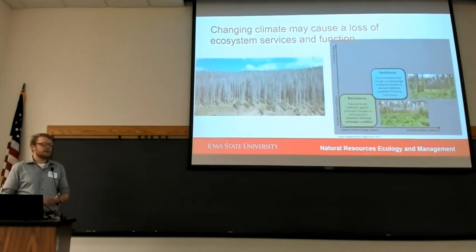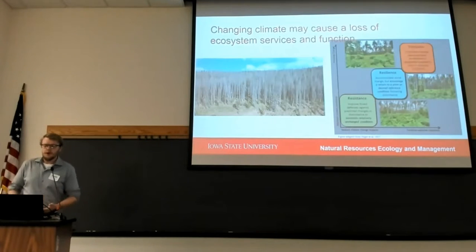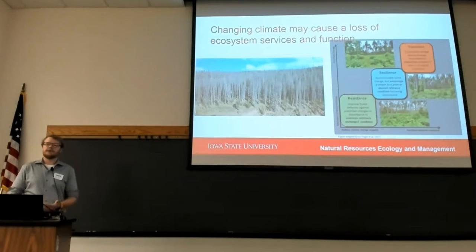Next, resilience: accommodate but allow change to occur when current systems return to a desired state. And transition, which is facilitating change, allowing systems to become more adaptive to future conditions.